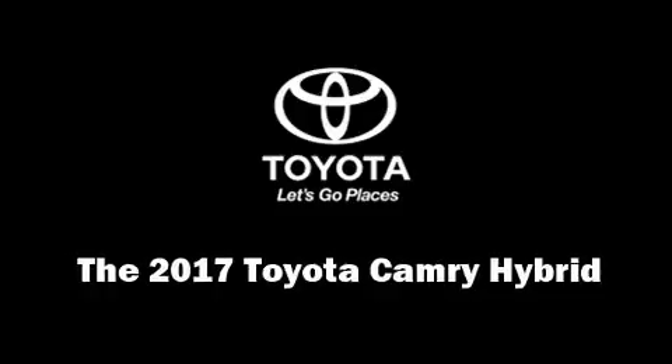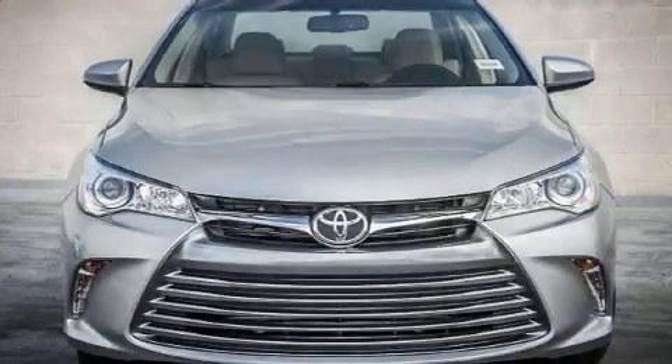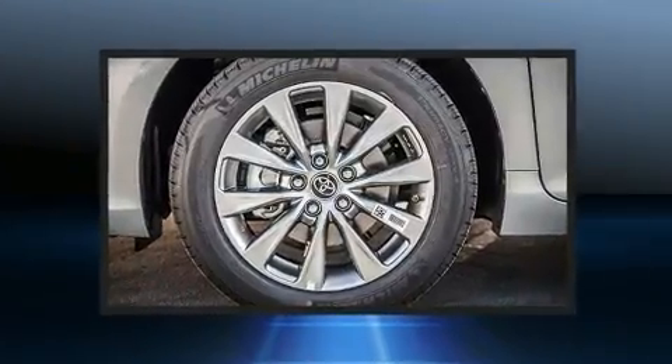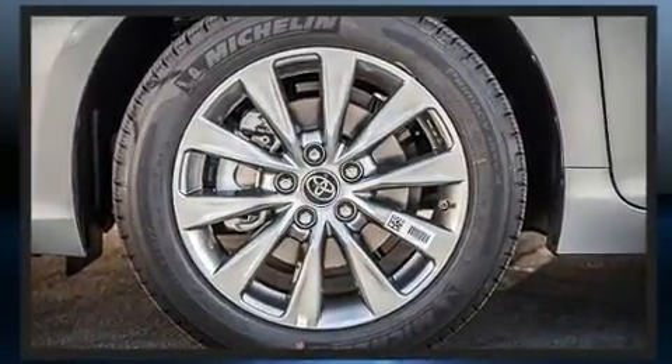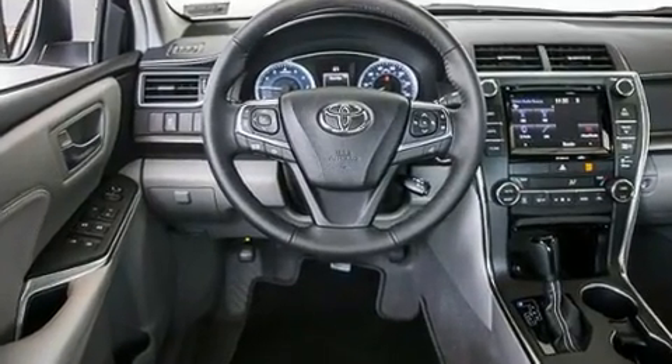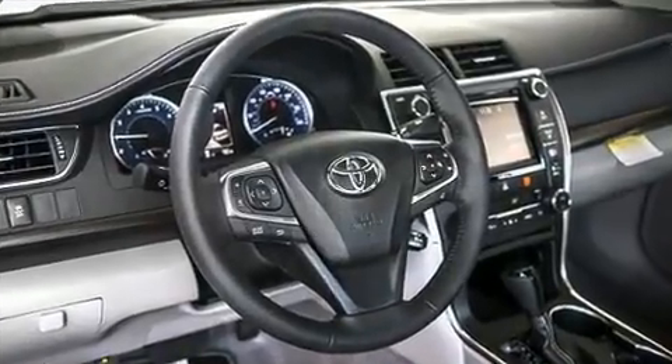The 2017 Toyota Camry Hybrid. This four-door, five-passenger sedan provides a satisfying ride for all passengers. Under the hood, you'll find a four-cylinder engine with more than 150 horsepower, and for added security, Dynamic Stability Control supplements the drivetrain.